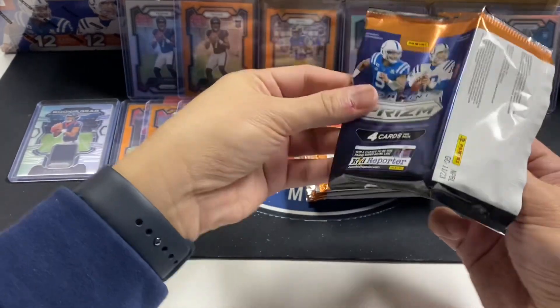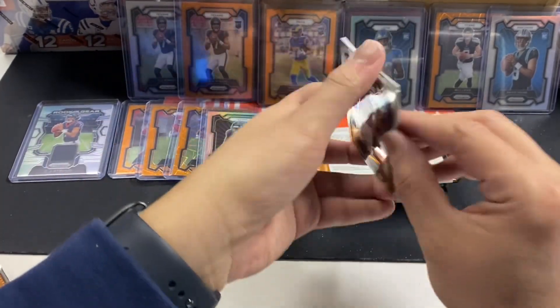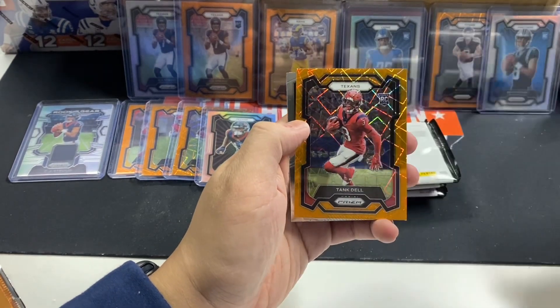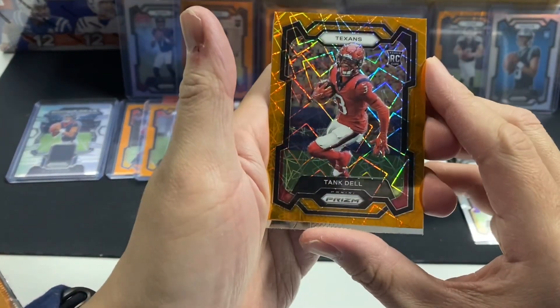Stroud versus Colts for the final playoff spot — Stroud's stuff could go crazy. Tank Dale — I like him a lot actually.